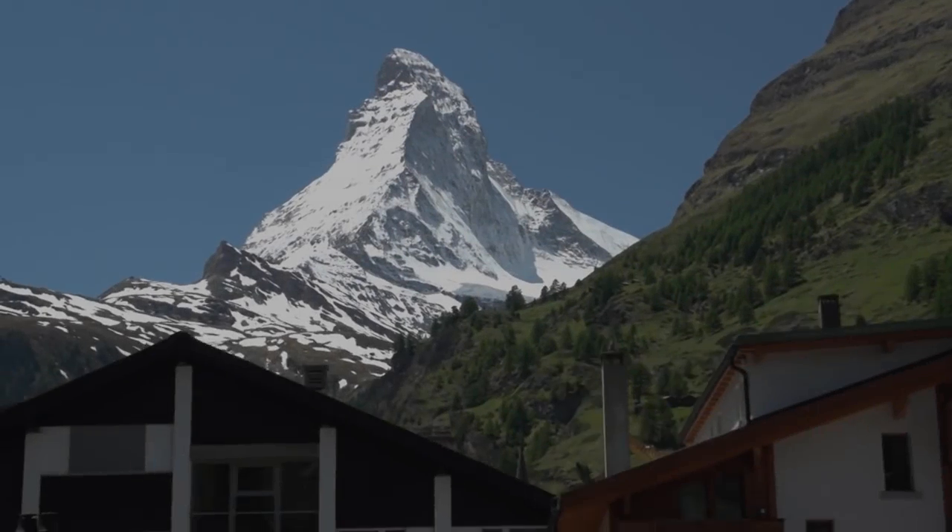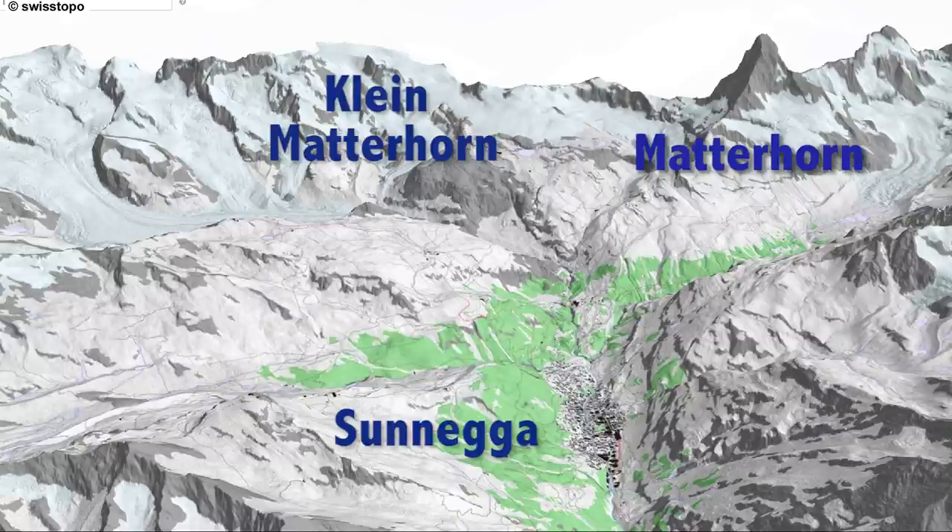You are familiar with the famous Matterhorn in Zermatt, but perhaps less familiar with two other mountains that make wonderful excursions: the Klein Matterhorn and the Sunnega. We are taking you up both of those peaks in this episode.